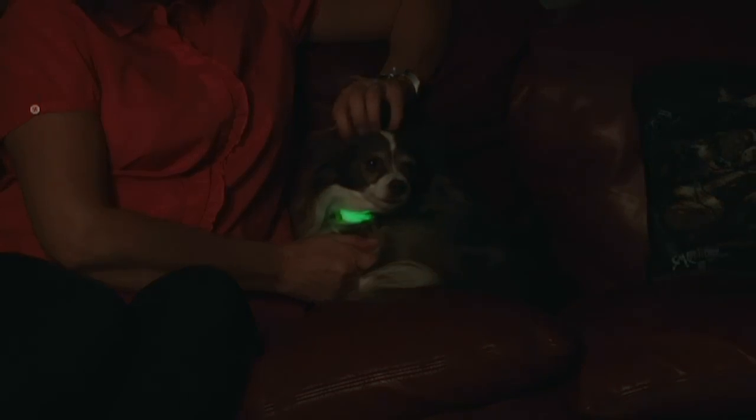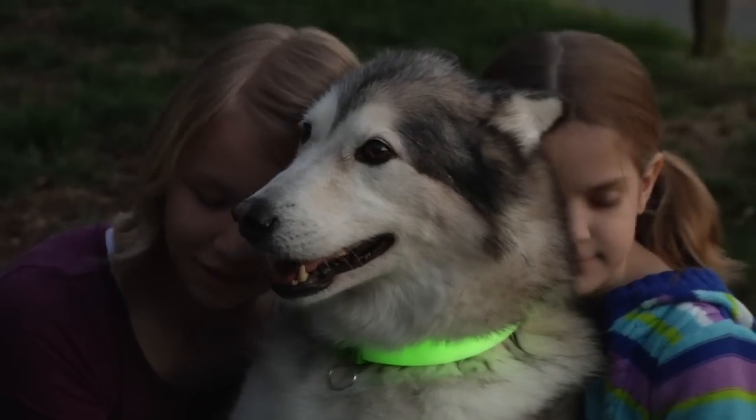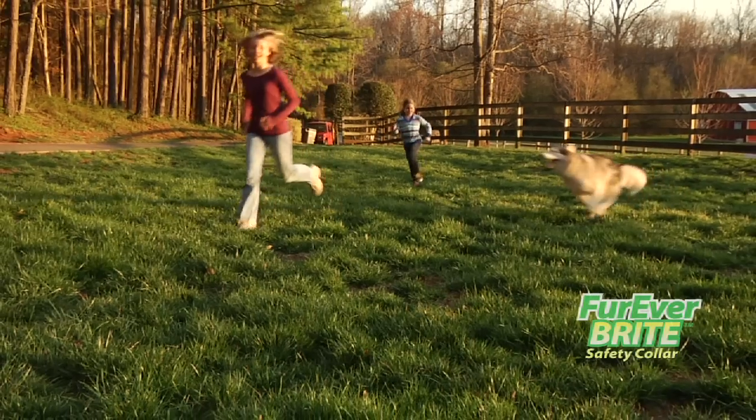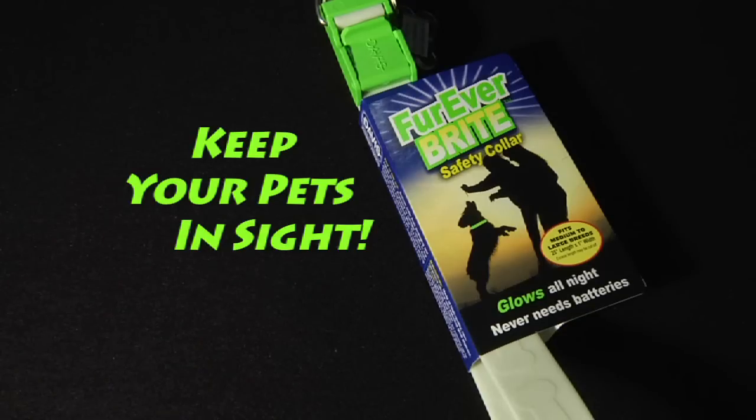Keep your pets in sight with the Forever Bright Safety Collar. It glows all night to keep you and your pets safe and secure. Ask for the Forever Bright Safety Collar wherever fine pet products are sold. Keep your pets in sight.